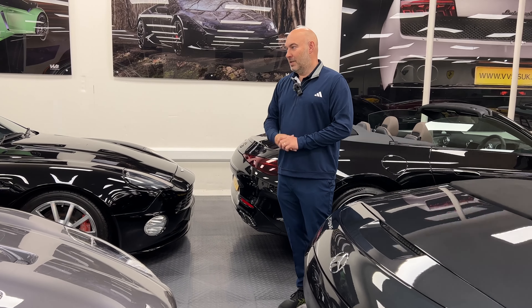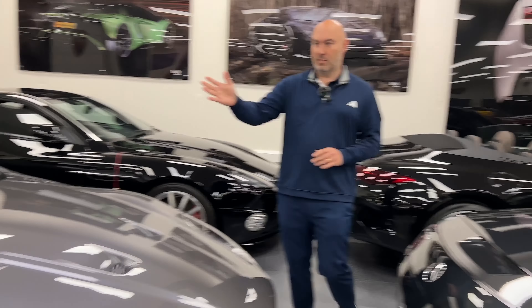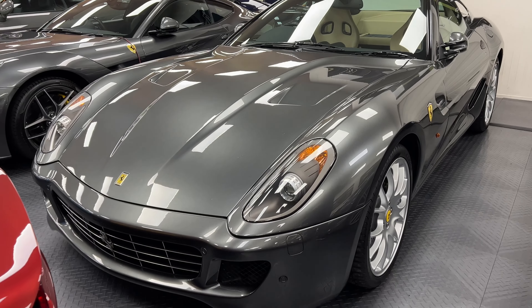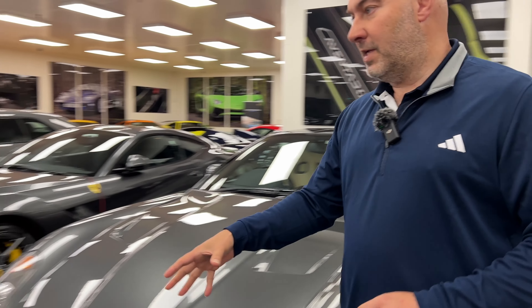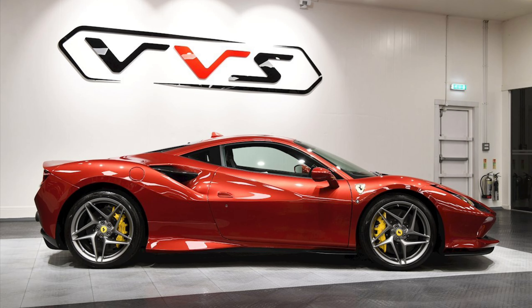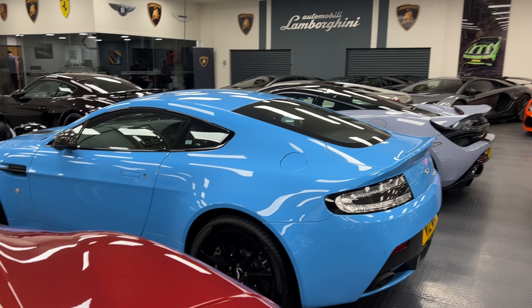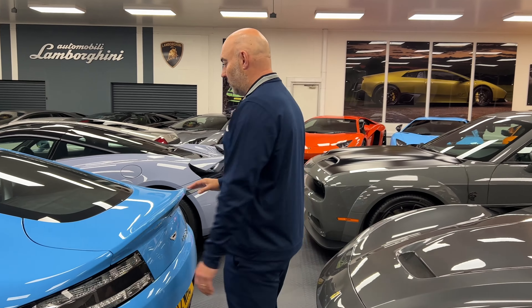The Ferrari 599 here is gray with a creamy interior — lovely car, I think they've got someone on this. The F8 Tributo Ferrari is about £260k with a lovely one-off color. The Aston Martin V12 Vantage S — love this blue. I could do a lot with this car, especially as a CTR car, but the automatic gearbox keeps the value down a bit.